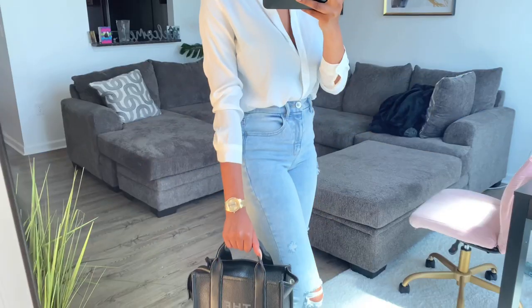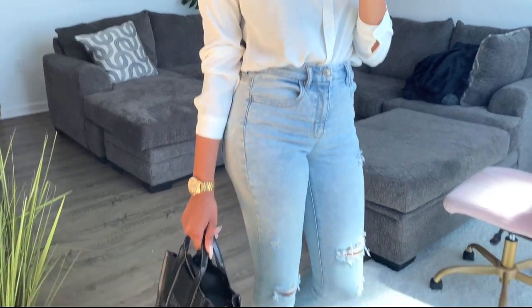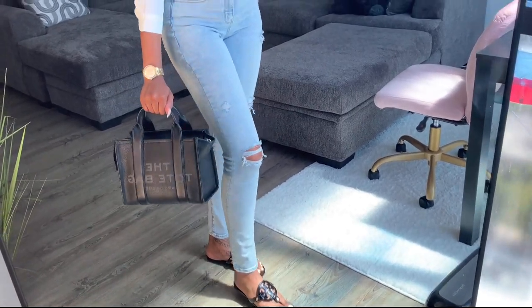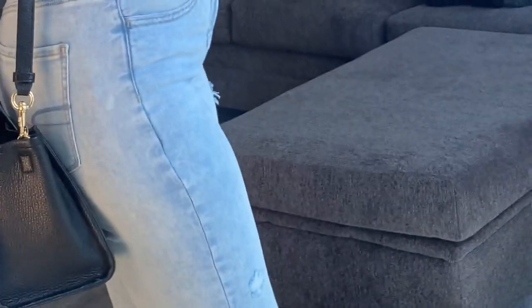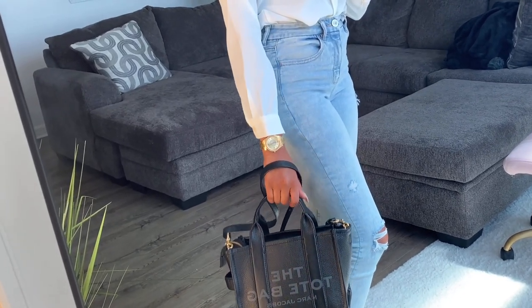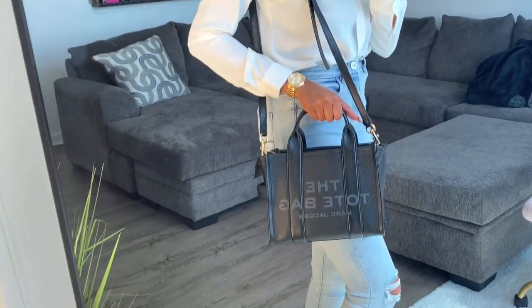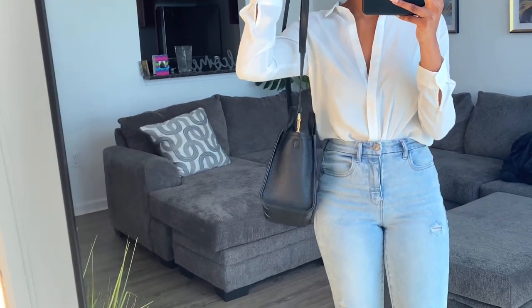Let me show you how it looks on me — white shirt, jeans, nails are done. With the strap, it goes pretty much all the way down, about the same or higher than just holding it by hand. With the strap on, it goes to my thigh, right above my knee. So that's how it looks on me.